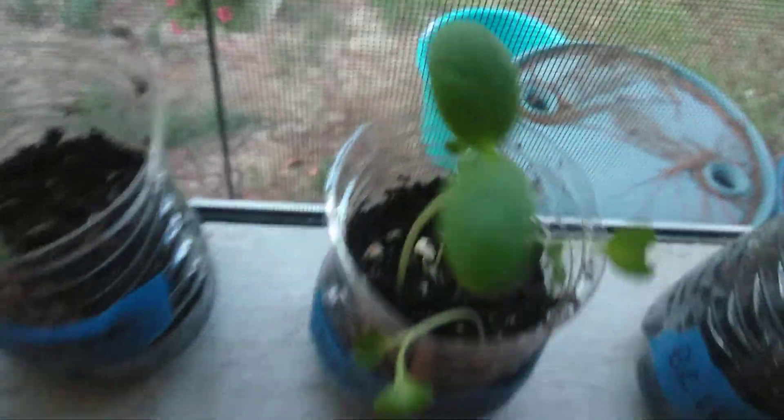Out of the five cantaloupe seeds, I've got four germinated — one, two, three, four. I'm holding out hope for the fifth, because the fourth just popped back there a couple days ago.